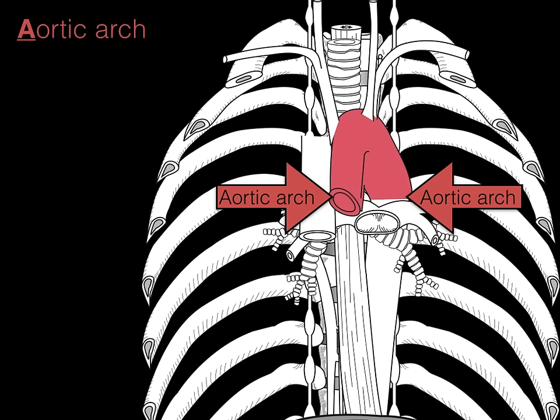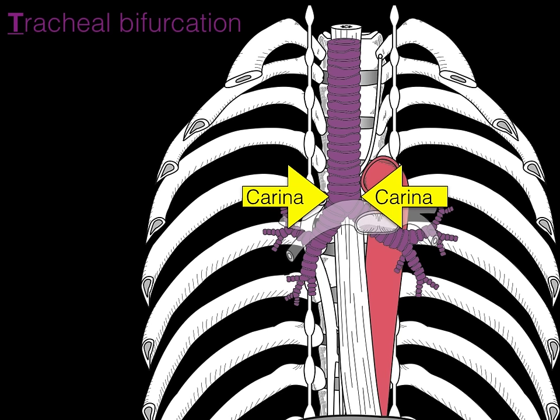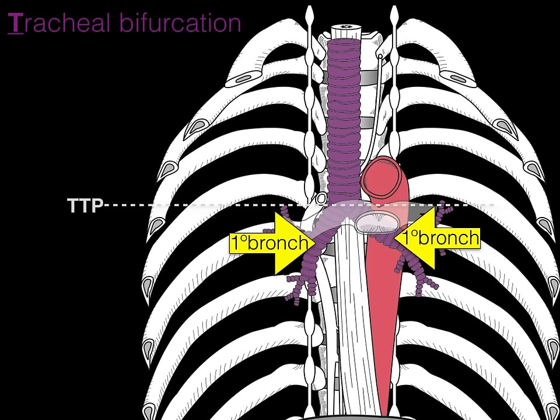Next we have the tracheal bifurcation — the T in RAT PLANT. In purple we see the trachea coursing all the way down, and once it hits the transverse thoracic plane, it's called the carina — the area where the bifurcation of the trachea occurs into both right and left primary bronchi. So tracheal bifurcation occurs at the transverse thoracic plane.